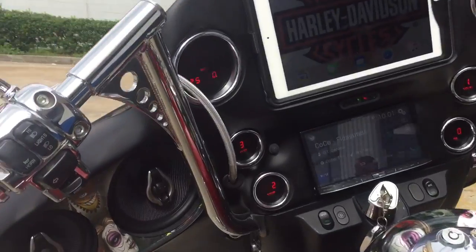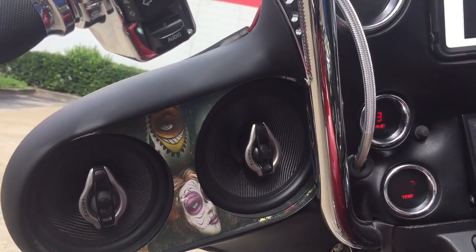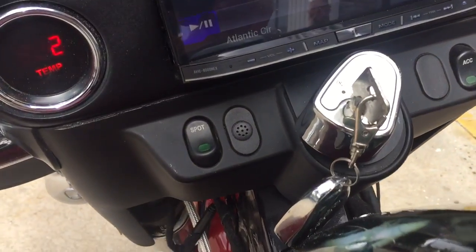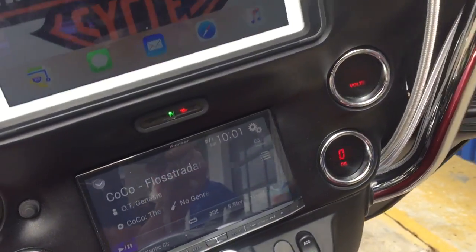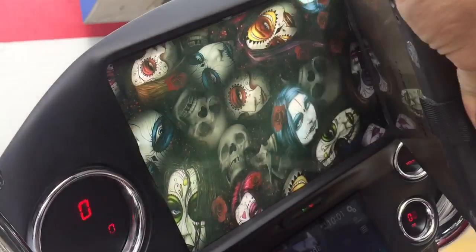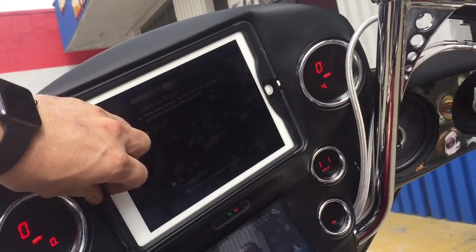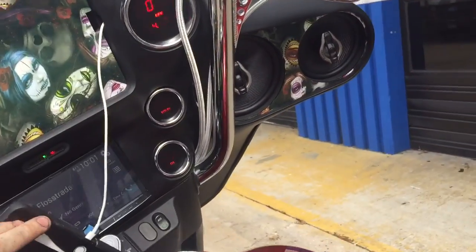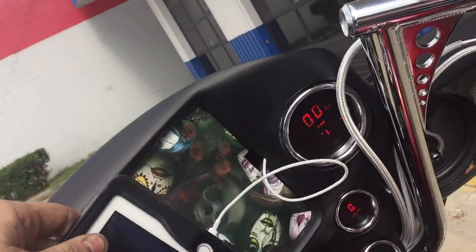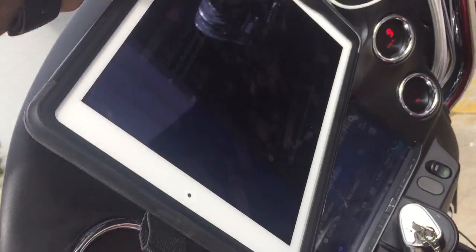And then up front we did the Hertz High Energy 6.5 and 5.25. Flushed the Bluetooth mic in there. And then when you take this out, there's a custom panel there — all Day of the Dead stuff. The iPad actually fits in there super, super tight. I just left it loose but it's hard to pull out, so we added a little strap on there so we can actually pull it out.